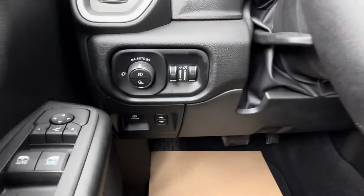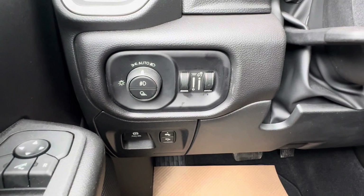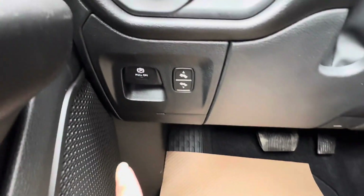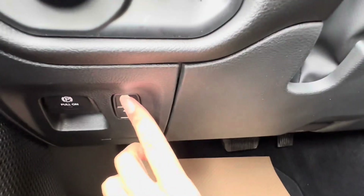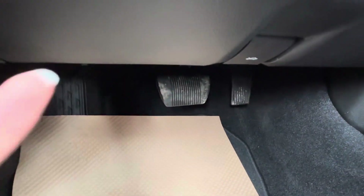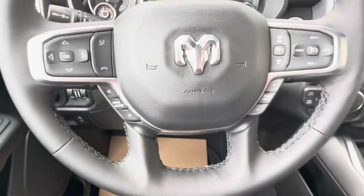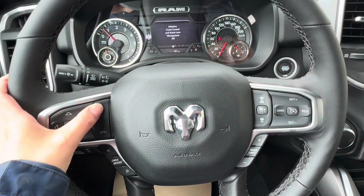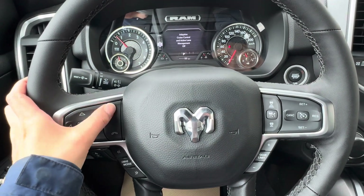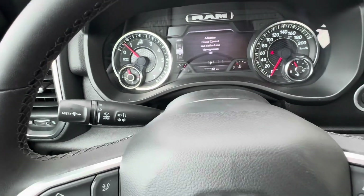On the other side of the steering wheel we have volume control so you can adjust it without looking away. We also have our automatic headlamps control, underneath that the park brake, and the power pedal adjustment — the pedals do come forward and back. This truck also has Bluetooth and voice command so you can answer and end calls right from the wheel as long as your Bluetooth is connected.